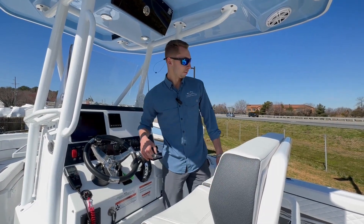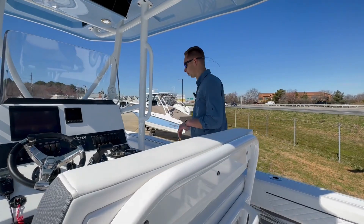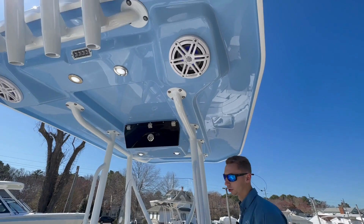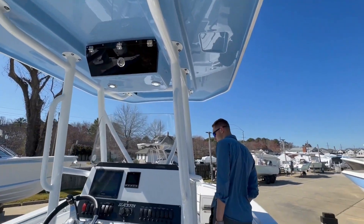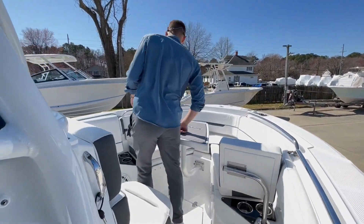The Mercury throttle is super smooth on the 300. That's pretty much it for the main area. Walking up front a bit, we do have JL Audio throughout the whole boat — six speakers total: two down below in the back, two in the hard top, and two up front.